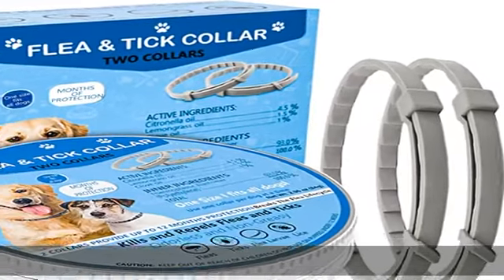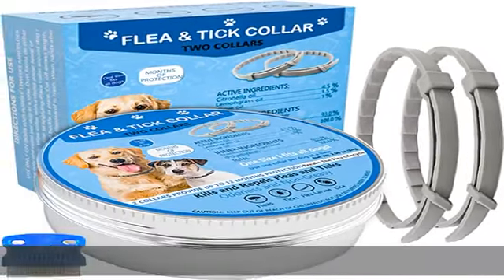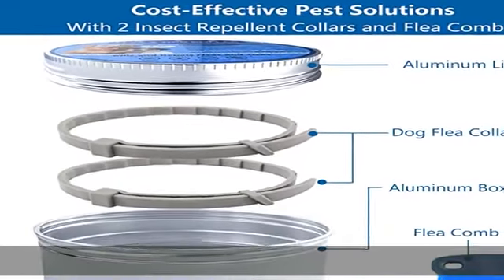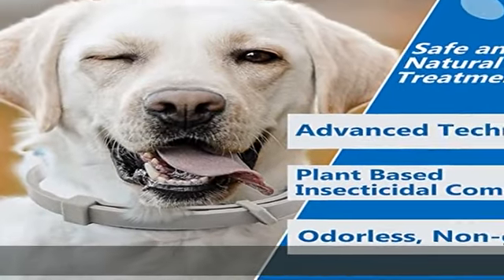About this item: 2-piece dog flea collars. The dog flea and tick collar comes with two insect repellent collars and a flea comb for an efficient solution to pest problems. Safe and effective plant-based formula flea collar for dogs.